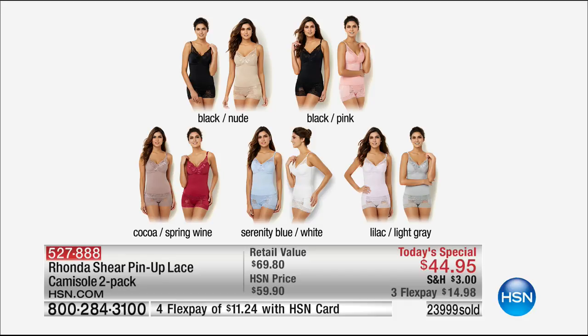Here are the colors: black and nude, black and pink, cocoa and spring wine, serenity blue with white, and lilac light gray. Well over 24,000 have already spoken for this. We do have three flexible payments of $14.98 to get these home. One thing I forgot to mention with the beautiful camisole — for the today's special, it's hand-washed and dry flat.